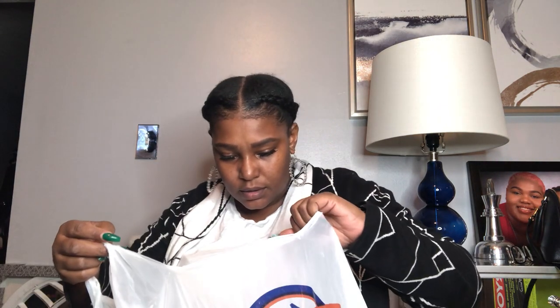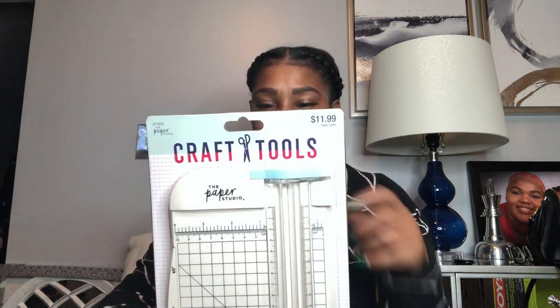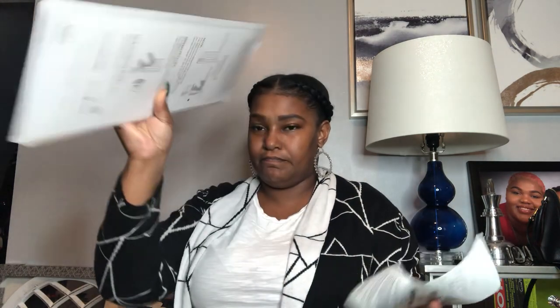At Hobby Lobby, this is still on the crafting section. I got a paper cutter. It was originally $11.99, and they were running a 50% off special on the Paper Studio brand, so I was able to get it for $5.99. I also wanted a corner punch — this was the last one they had at the store. It looked like somebody had opened and re-taped it. It was originally $4.99 and I got it for $2.49 with the 50% off.